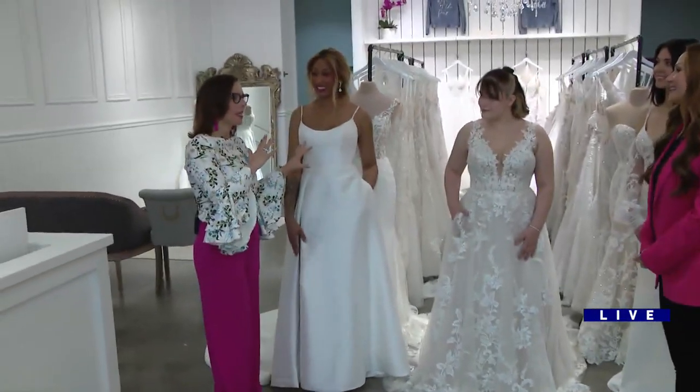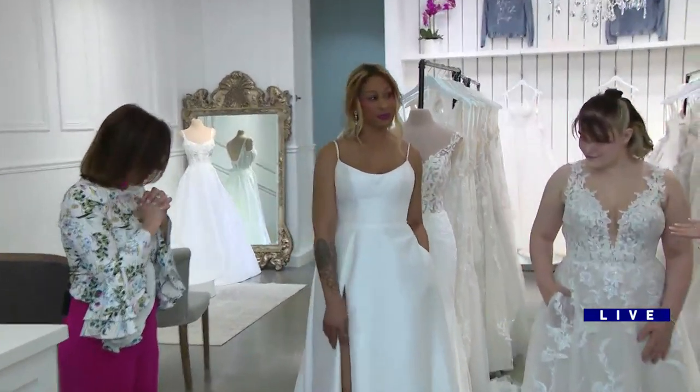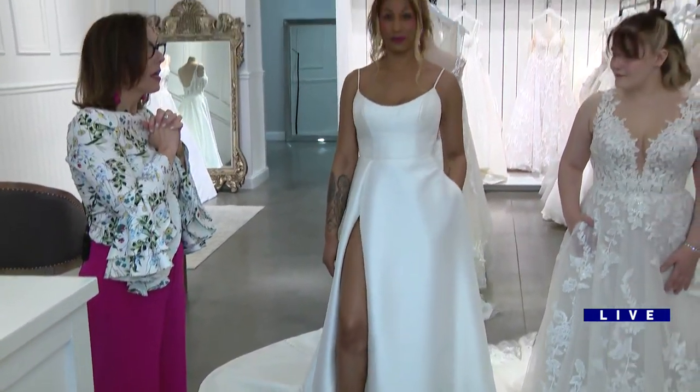Let's start with this gorgeous bride who looks very simple, but she's got a surprise. She's minimalist with a twist — she actually features a high slit, which is huge for spring trends with wedding gowns.